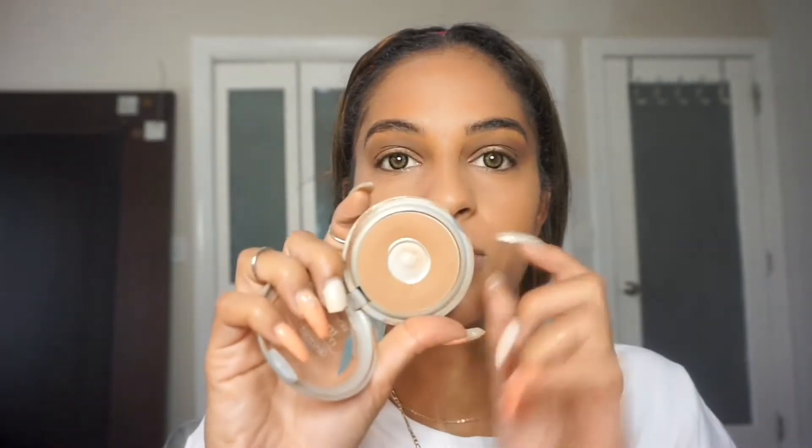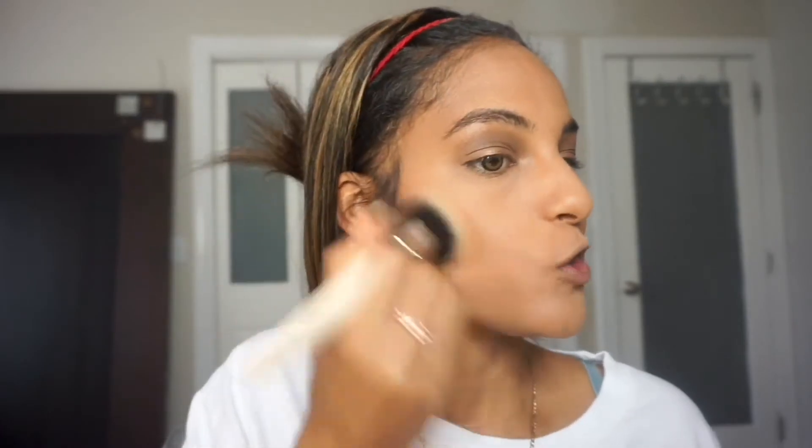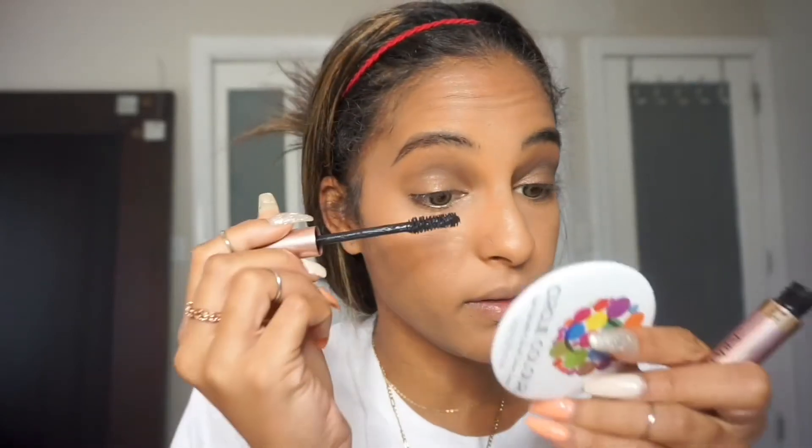I'm just going to powder contour today, and I'm going to use the L'Oreal True Match compact powder in shade C7, nut brown. As you can see, I've already hit pan on this one. For mascara, I'm going to use the L'Oreal Voluminous Lash Paradise. This mascara reminds me so much of the Better Than Sex mascara, so this is what we're going in with today.